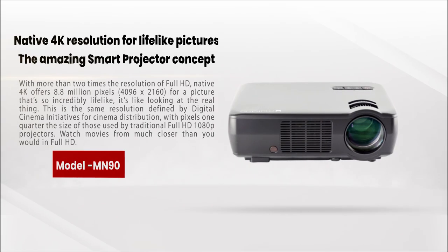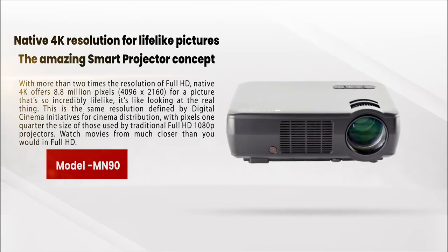Native 4K resolution for lifelike pictures — the amazing smart projector concept with more than two times the resolution of full HD. Native 4K offers 8.8 million pixels, 4096 by 2160, for a picture that's so incredibly lifelike it's like looking at the real thing. This is the same resolution defined by Digital Cinema Initiatives for cinema distribution, with pixels one quarter the size of those used by traditional full HD 1080p projectors.